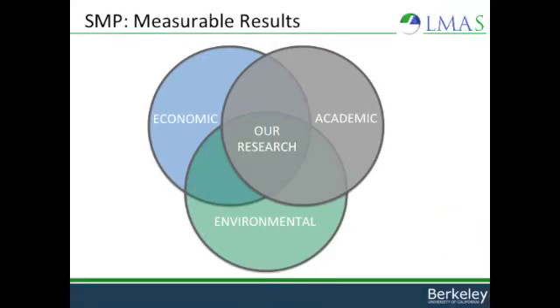Our research lies at the intersection of economic, environmental, and academic work. We're looking for solutions that are profitable, lower environmental impact, and contribute to the academic field of sustainable manufacturing. While many entities focus on just one of these goals, in our projects we're working on all three.